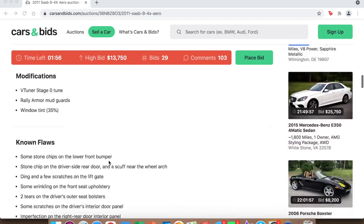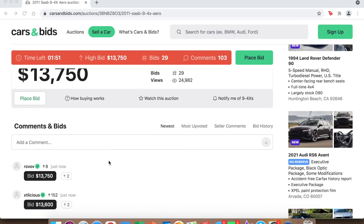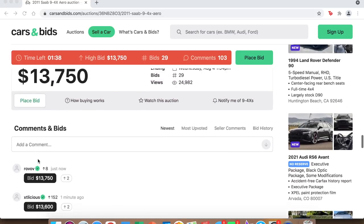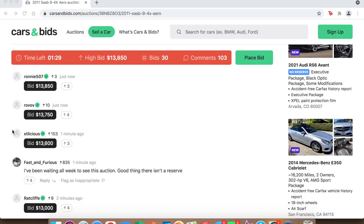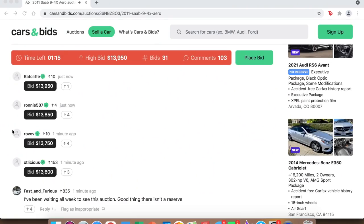I stepped away for a couple of minutes and the bid has been going up — I keep hearing the little dings go off. We're at $13,750 now, so hopefully that means we have a bidding war. In the last couple of minutes we've had bids from three different people: $13,000, then $13,600, then $13,750. Now we're at $13,850 from four different people. I'm thinking somewhere between $15,000 to $20,000 would be my guess. It just jumped to $14,160 in about two seconds.